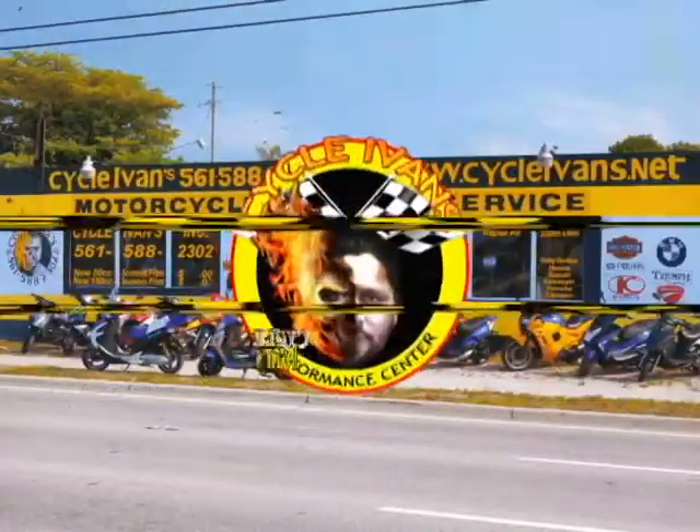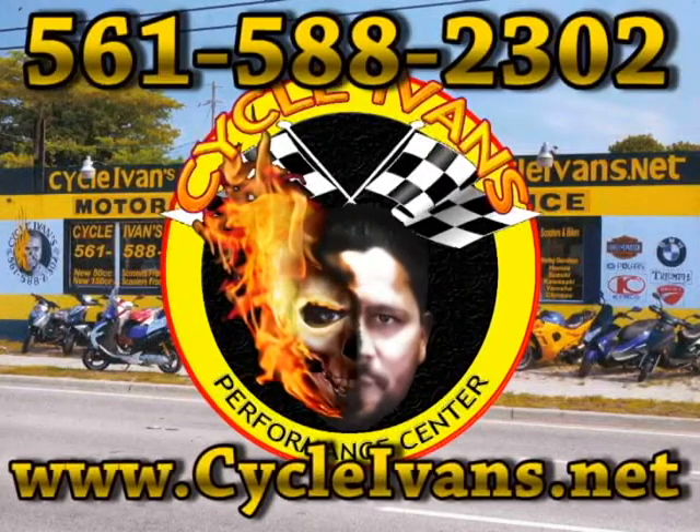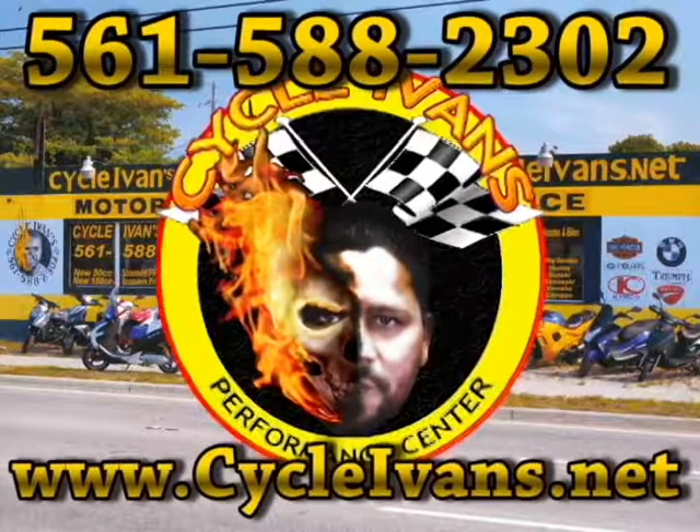That's it for this week's new and used bikes and scooters here on Cycle Ivins YouTube channel. Be sure to hit the yellow subscribe button above or below this video and you'll be notified each time we put up a new video with the bikes and scooters available at Cycle Ivins Performance Center in West Palm Beach. We'll see you next week.